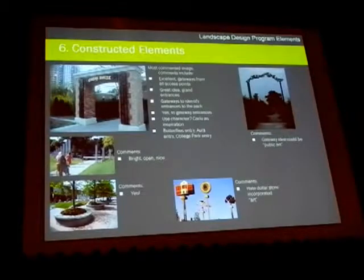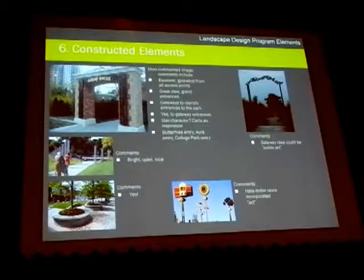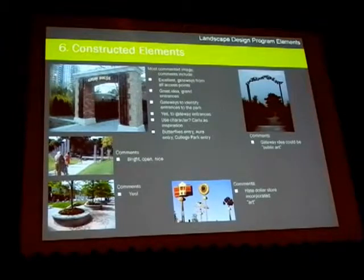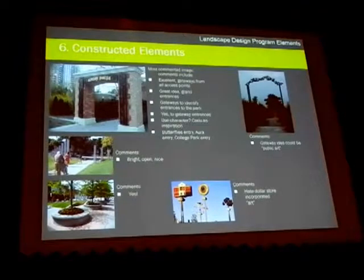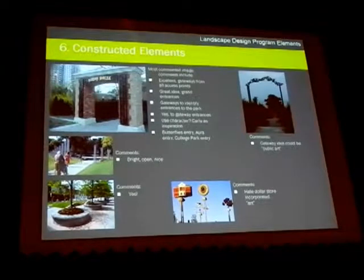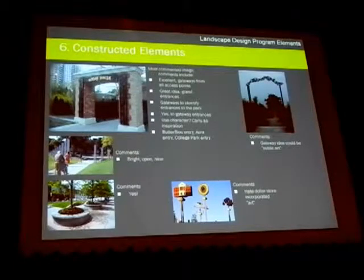Constructed elements: from the discussion, what came back as feedback was that many of you felt gateway features were a very important element to be considered. A gateway feature is a unifying element or an entry point into the various components of the park.